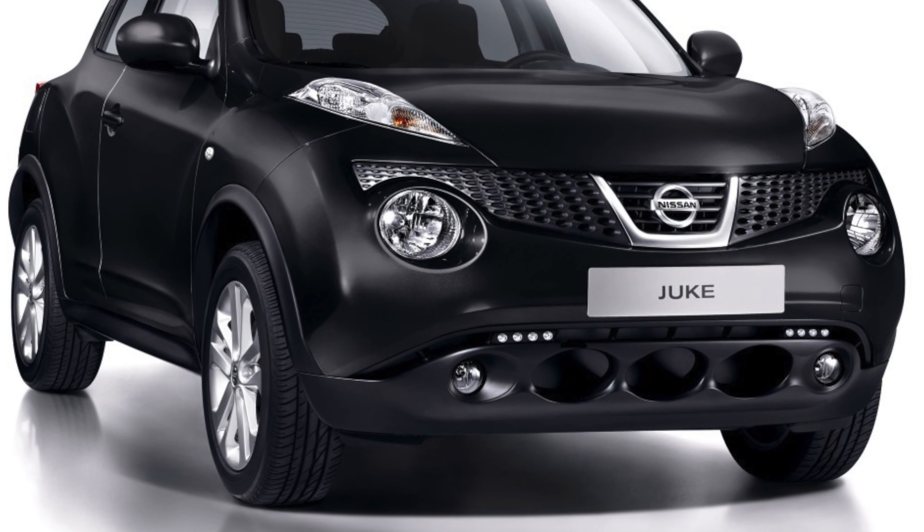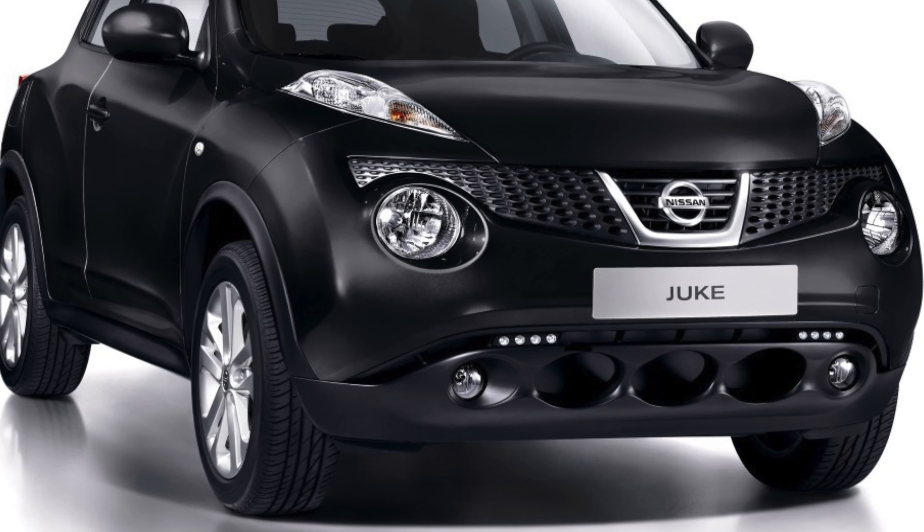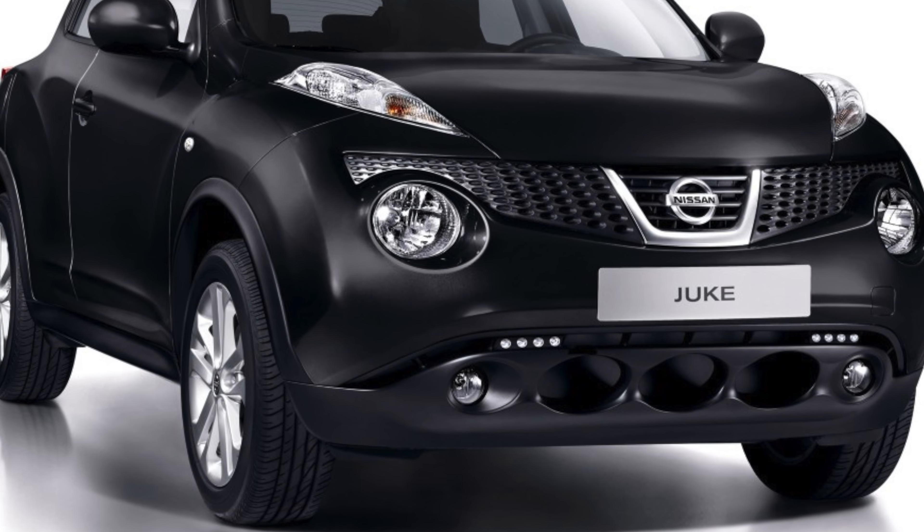Nissan Juke since 2010. Hello everyone! When buying a used Juke, the first thing to do is inspect the bodywork.